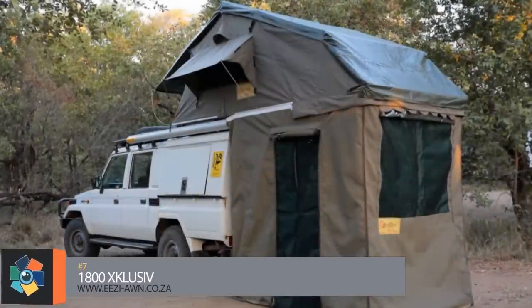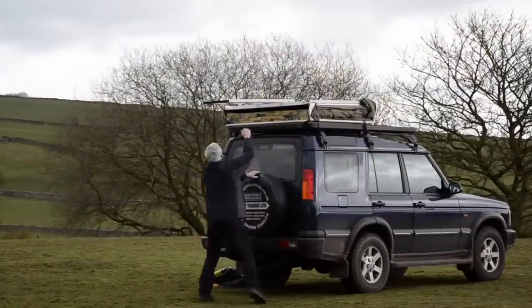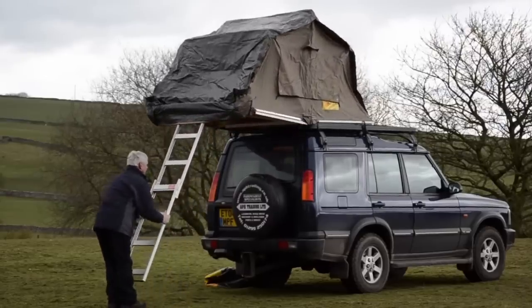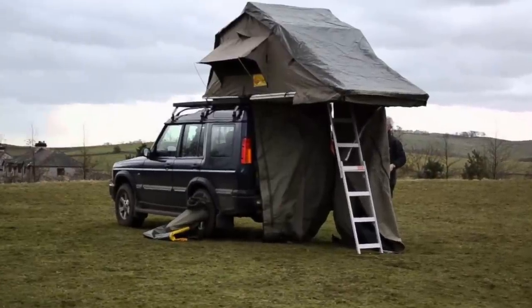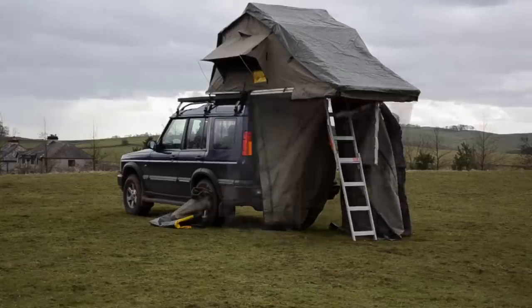Number 7. The company claims that this tent is the industry benchmark and the standard by which all other roof tents are measured. It utilizes a folding platform construction which incorporates aluminum and steel hardware attached to ply board covered with ripstop fabric. The 42 square foot tent can accommodate three adults or two adults and two small children comfortably. The included annex allows access from the vehicle in addition to providing sleeping room for two more people. Pricing starts at around $4,200.